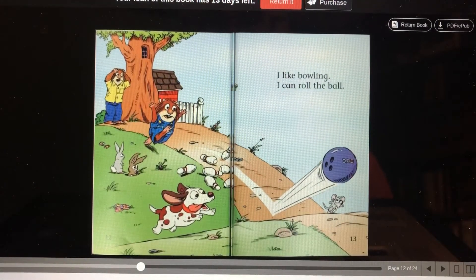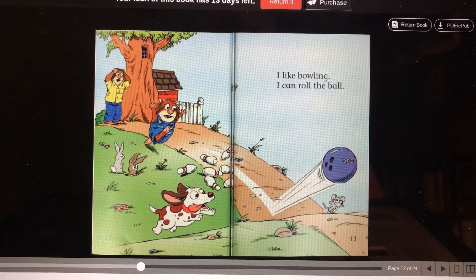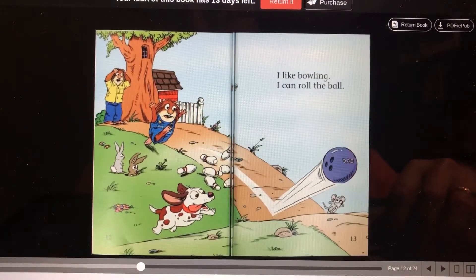I like bowling. I can roll the ball. Can you see the spider and mousy buddies? I don't see him. Oh, there's the mouse. Now where's the spider? I don't see him. Do you? Maybe he's not here.